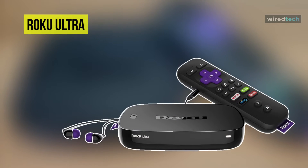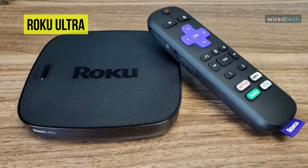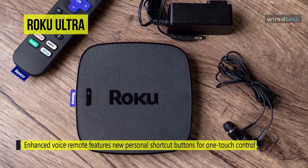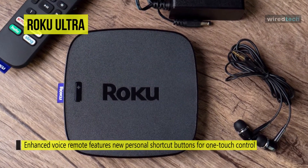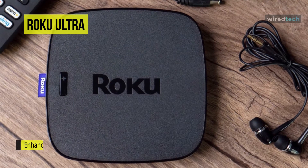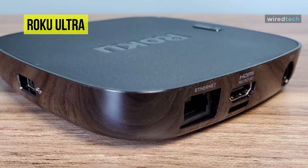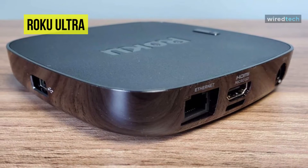Access thousands of entertainment apps with the Roku Ultra HDR 4K UHD streaming media player. The enhanced voice remote features new personal shortcut buttons for one-touch control, premium JBL headphones for private listening, and TV controls. Get to your favorite entertainment faster than ever with channels that launch in a snap, and enjoy features like lost remote finder, USB and micro SD ports, and an Ethernet port for ultimate connectivity.